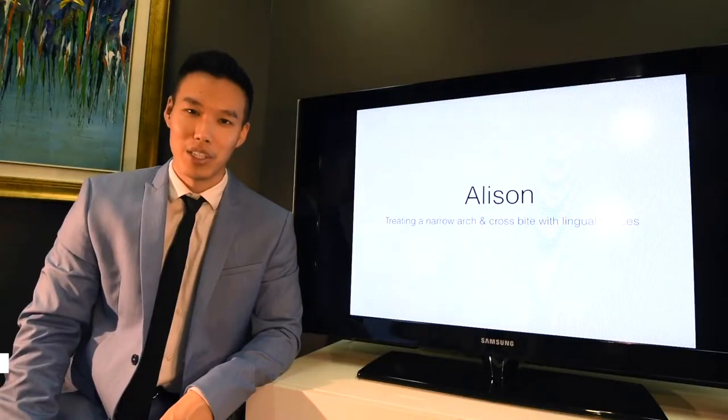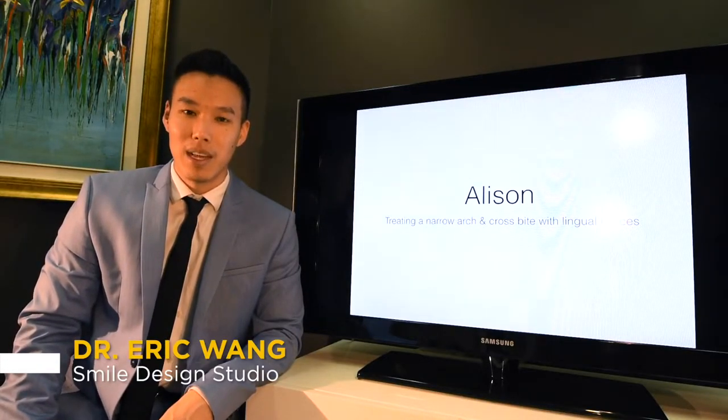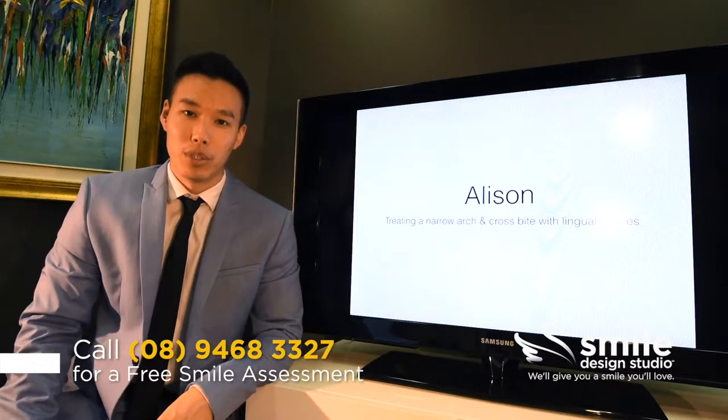Today I want to talk about my patient Allison. Allison is a 40-year-old female patient and she has a front tooth that's been pushed back into crossbite because of a narrow upper jaw.